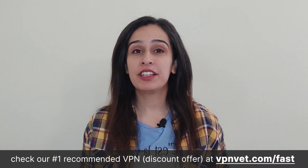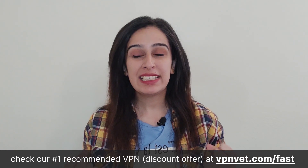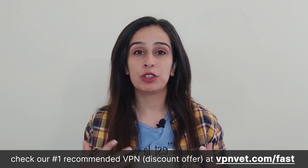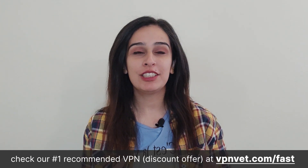In our digitally interconnected landscape, VPNs serve as the cornerstone of a secure and private online journey. However, there's a common snag — they tend to slow your internet speed, but is it a necessary trade-off? If you've found yourself grappling with frustrating delays during streaming or enduring prolonged waits for downloads in the pursuit of security, you're not alone. We've experienced these challenges firsthand.